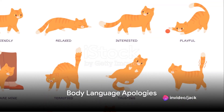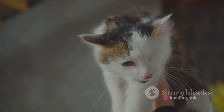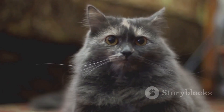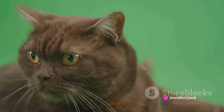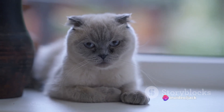Unlike humans, cats don't have the luxury of using words to express remorse. However, they have their unique ways to show that they're sorry. One of the most common is through body language. Cats tend to lower their heads to show submission, which in feline language can translate to an apology.